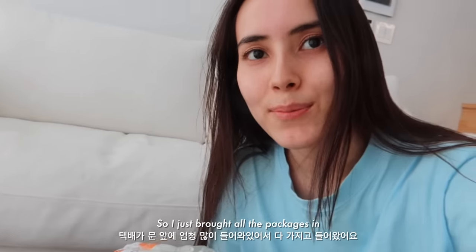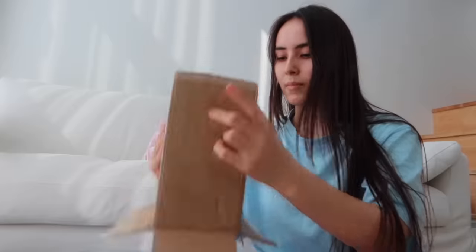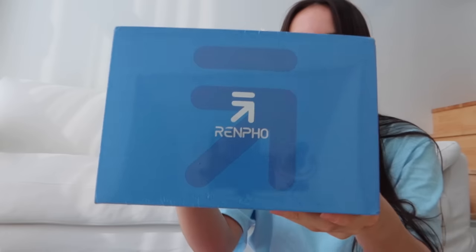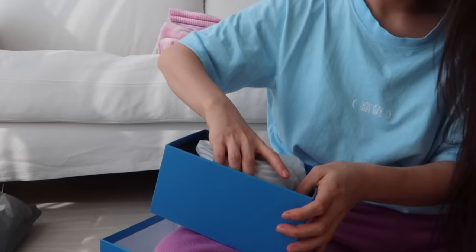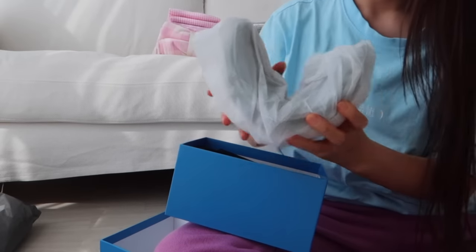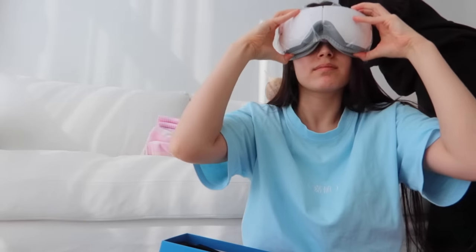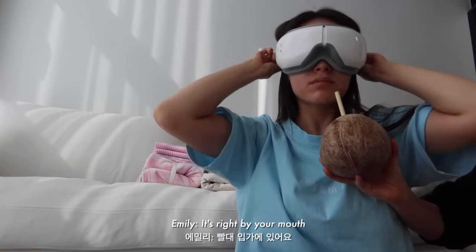So I just brought all the packages in, let's unbox them now. Do you want a sip of coconut water? It's right by your mouth.